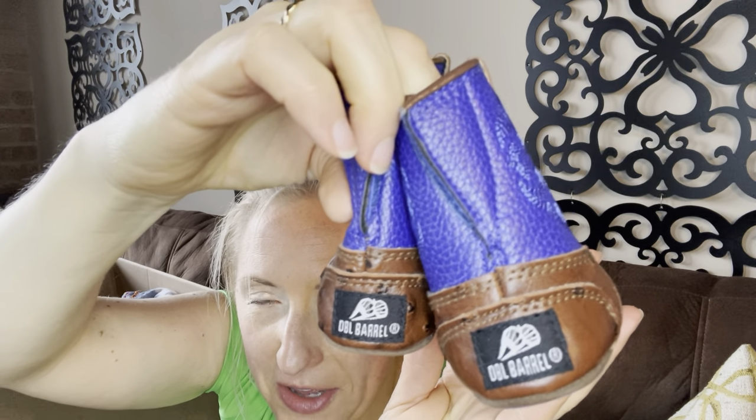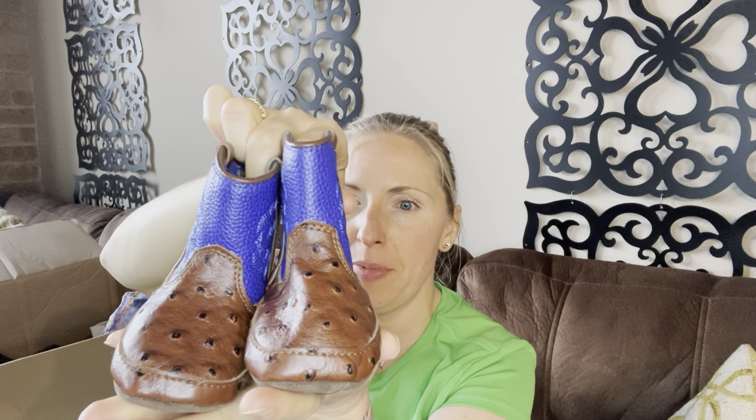Oh wait, there's one more thing. I saw these and I had to get them. They're only $1.99 — I think they're only worth $10 or $15 — but they're DBL Barrel, double barrel. These are the cutest little baby cowboy boots. I don't know if they're real leather — let me look — no, polyurethane. But I just thought they were adorable little infant boots, and they're only $1.99, so I got those.